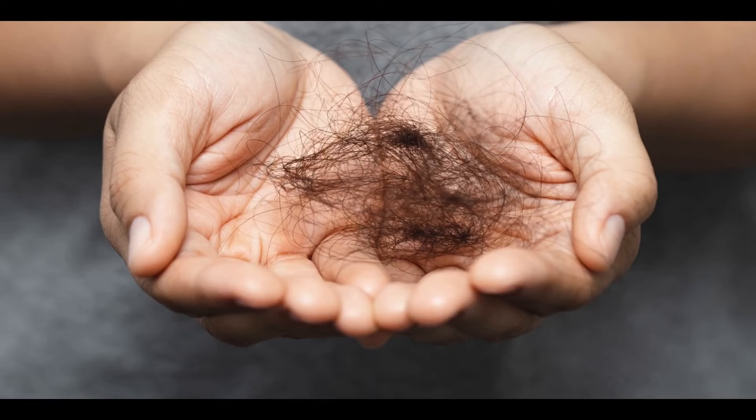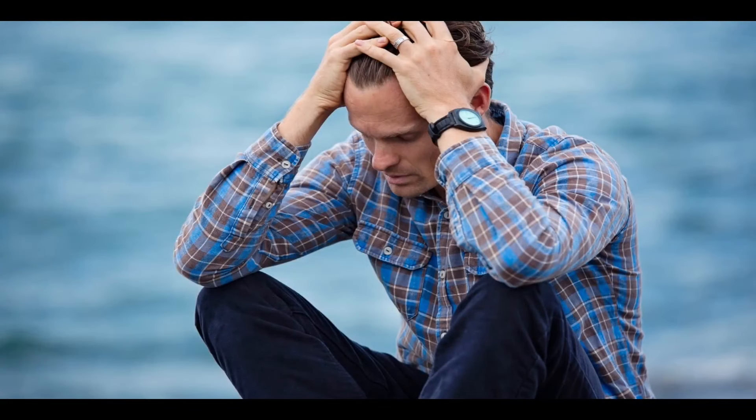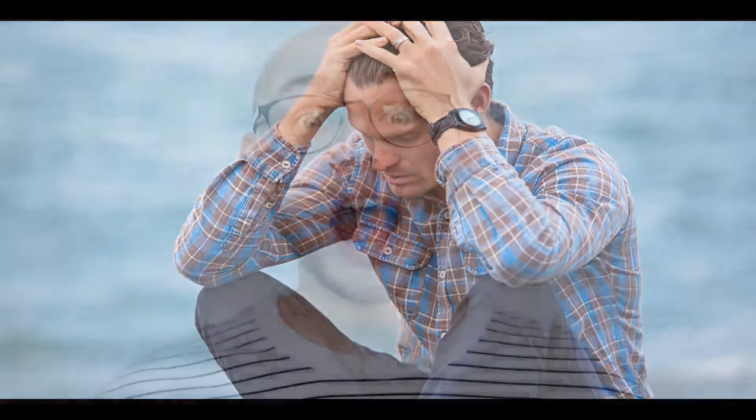Now I'm going to explain what Hairfortin is and if it really works. Hairfortin is a new dietary supplement designed to combat hair loss and baldness in men and women, regardless of age. It helps restore hair damage from air toxins, stress and other potentially harmful environmental factors.